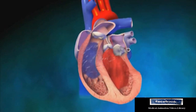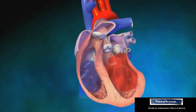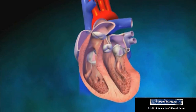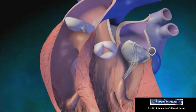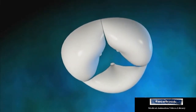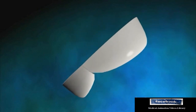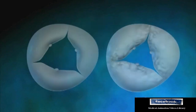During a normal heartbeat, the left ventricle pumps oxygen-rich blood through the aortic valve to be distributed throughout the body. A healthy aortic valve has three cusps that open widely to allow blood flow during ventricular contraction. The cusps then close tightly to prevent backflow during ventricular relaxation.